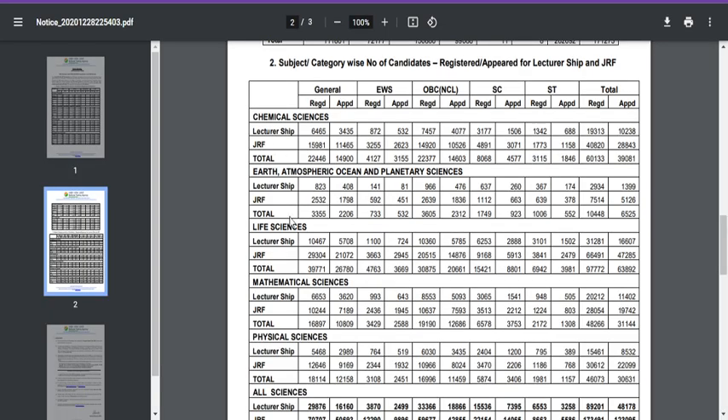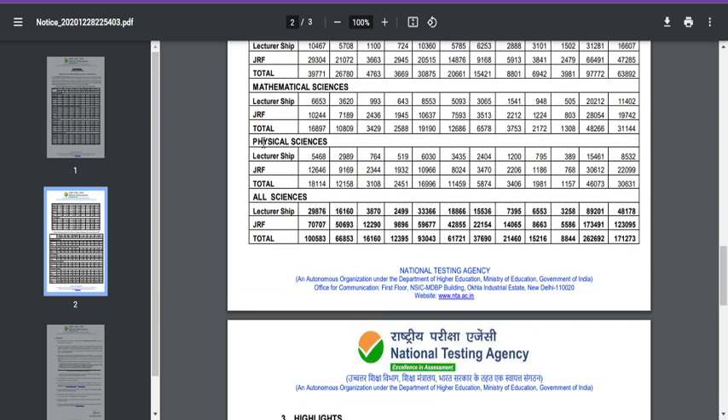Here you should know how many people apply for this JRF under physical sciences. You can see nearly 22,000 have applied for physical sciences, and I can say approximately 30,000 students will apply for physical sciences under the Junior Research Fellowship.